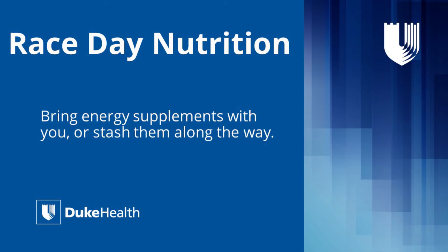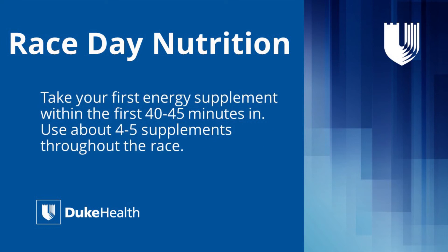You do want to get your breakfast in two to three hours prior to the race. During the race, you definitely want to have on you — or placed along the course — energy supplements like gels or gummies.